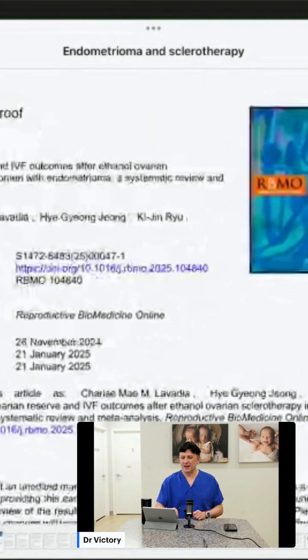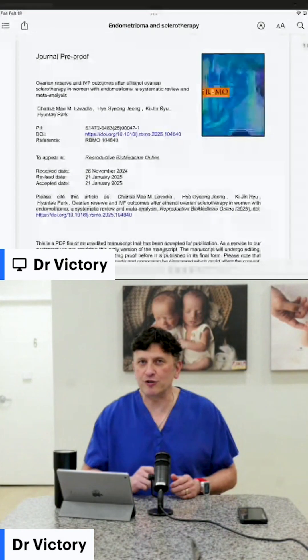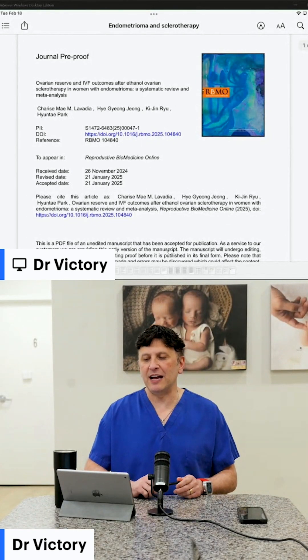Tonight's topic is about non-surgical treatment of endometriosis. It's kind of surgical, but non-surgical treatment of endometriomas, and what they are starting to do — and I've been doing for a while with different techniques — is something called sclerotherapy.